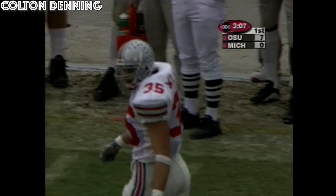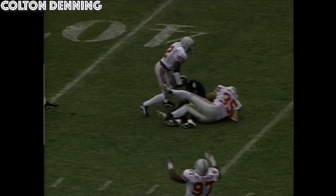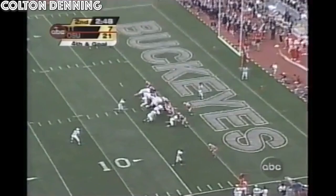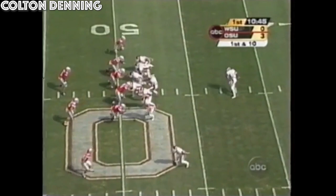And he times it up perfectly. Kingsbury from the gun, three wide outs over here on the left side — that's where he's looking. But now he has to scramble that way. In trouble. Down he goes, lost at about three. Wilhelm got it. Ohio State takes over, now at midfield.